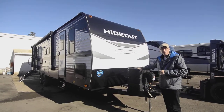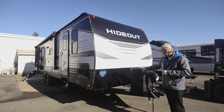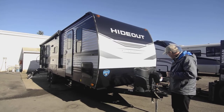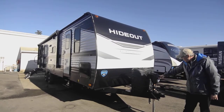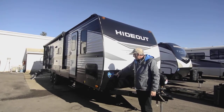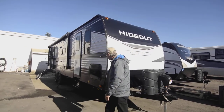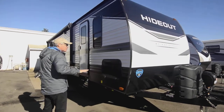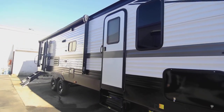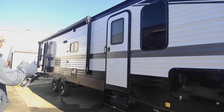We've got larger seven gallon tanks instead of some of the smaller five gallon tanks. You've got your power tongue jack with lighting on the front to make it easy to get it on and off. It also has a three-year structural warranty, which is an improvement over the past. You've also got pass-through storage. But as you stand here, you can see it's got a really big patio awning.